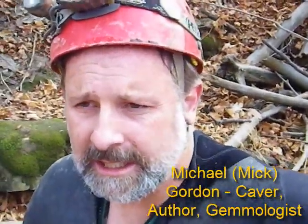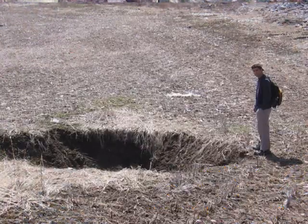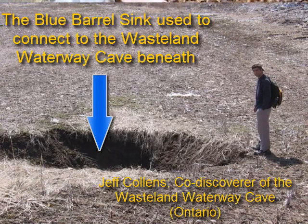Another push on the Wasteland Waterway. My intention is to get to the underneath of the Blue Barrel sink. I'm trying to wear the wetsuit this time. It's pretty cold. I'm just curious as to whether it's been entirely filled from above because of the farmer's field, or whether we still have open passage. There's water flow, so I suspect there's open passage. Let's have a look.